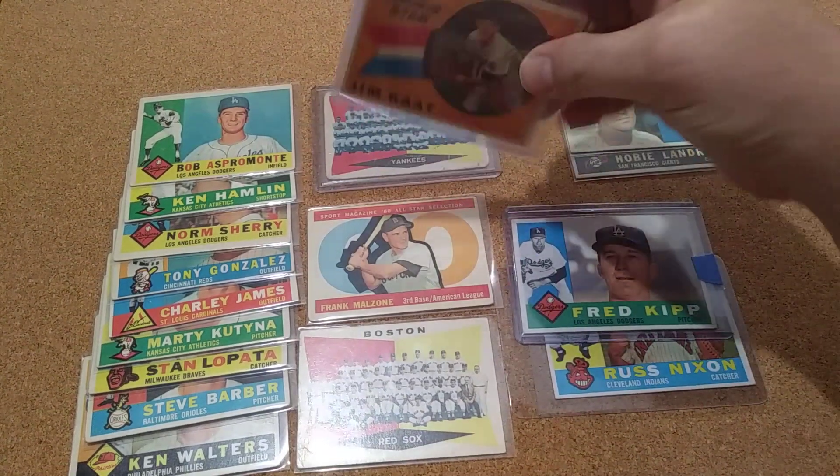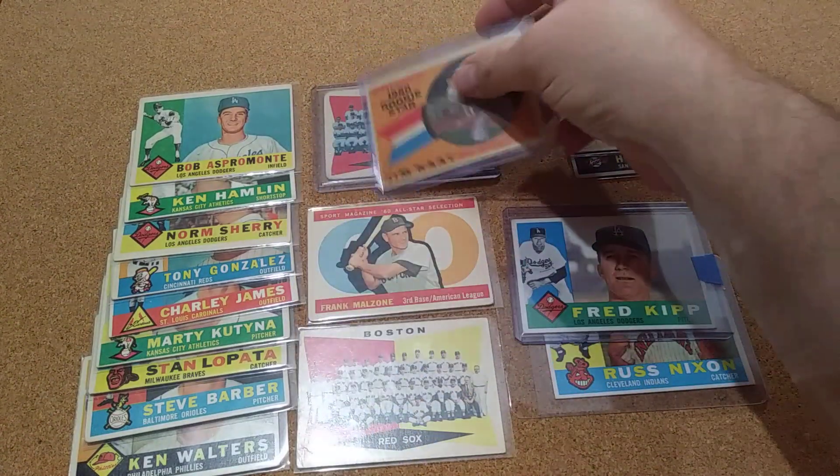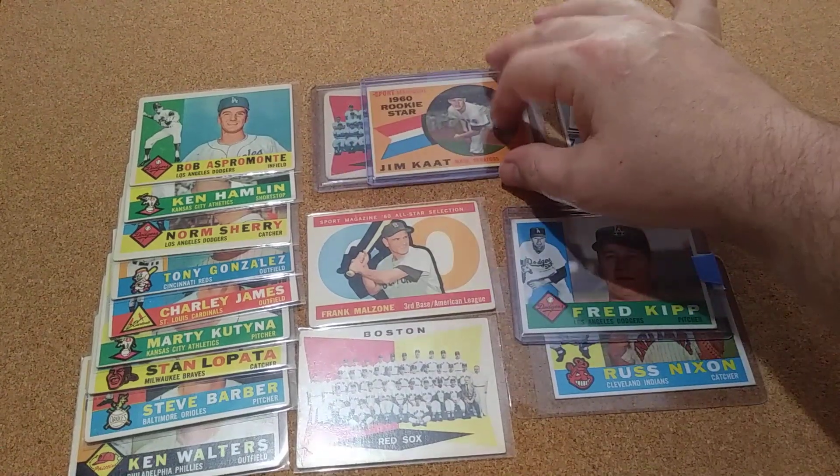I was able to pick up another one of these because I had to send the other one off to try to get a signature on it. So I had to get that one.